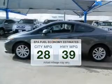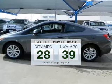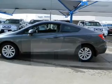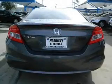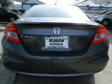Better gas mileage means better long-term driving and this ride delivers with a great low fuel consumption rate. The powertrain includes front wheel drive with an efficient four-cylinder engine driven by a five-speed automatic transmission. Stand out from the crowd with premium wheels.